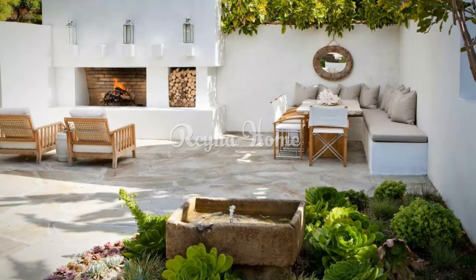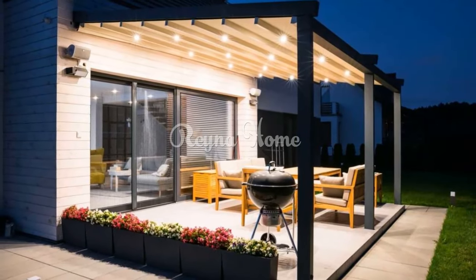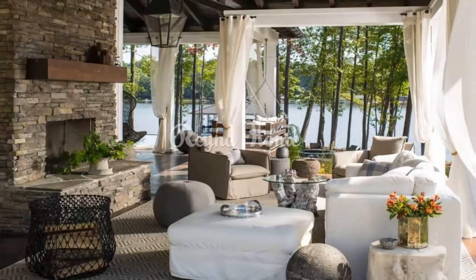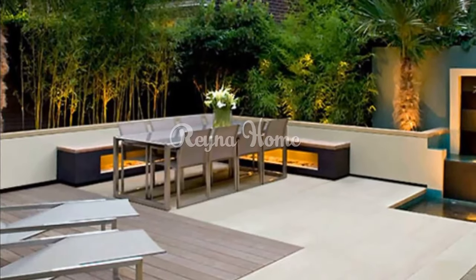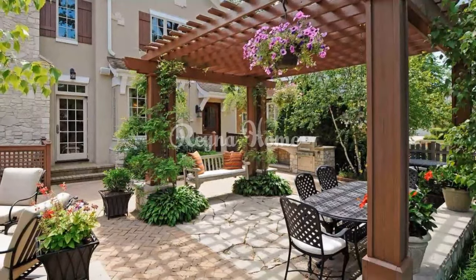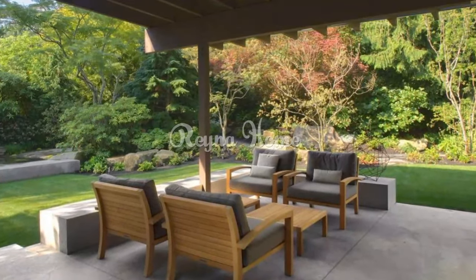Neutral tones encompass more than just beige or cream — they span a wide spectrum including greige, gray, taupe, brown, and various other shades. You can introduce a touch of drama by incorporating hints of black in your design. Neutral tones work well with various design styles; some of the most popular for neutral outdoor spaces include mid-century modern, Scandinavian, boho, and minimalist. You can also mix and match styles for a unique, personalized look.